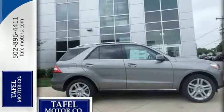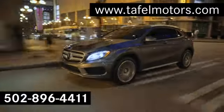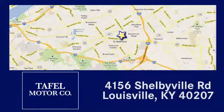Stop in and take it for a test drive. Visit us online at taffelmotors.com. Call or stop in at 4156 Shelbyville Road in Louisville. A memorable experience awaits.